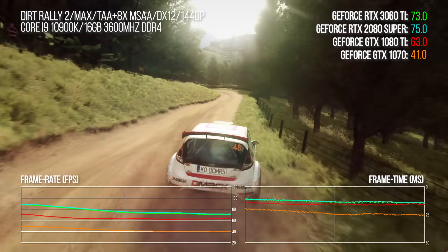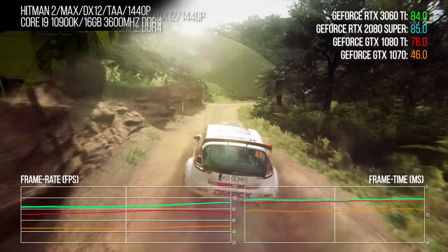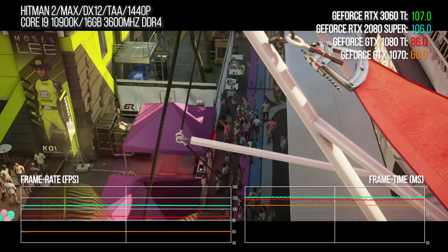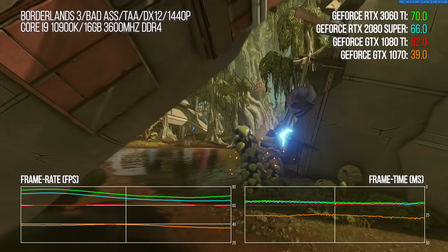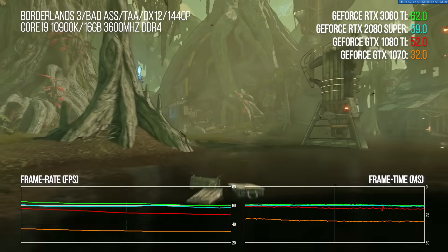My benchmarks focus on 1440p resolution, validating the 2080 Super performance claim while also seeing how the new contender stacks up against the GTX 1070 — a broadly price-equivalent card from 2016 — and the 1080 Ti, the flagship from the same Pascal generation. For comparisons against many other cards at 1080p, 1440p and 4K, we have all those numbers in our Eurogamer review, linked in the video description below.